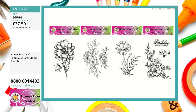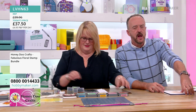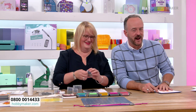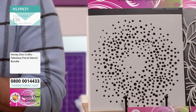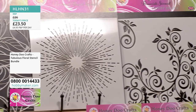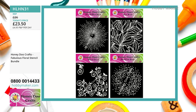Well done to our crafter in Cirencester who was in straight away. The stencil bundle — if you'd like all four stencils: Dottie Circle, Leaves, Firework Burst, and Flourish — £23.50 is your price. And if you want the Firework Burst on its own, we are down to single figures — you need to pop that in your basket and check out. Janet and Julie, well done — Firework Burst has sold out on its own. Another sell-out for the lovely Amanda.